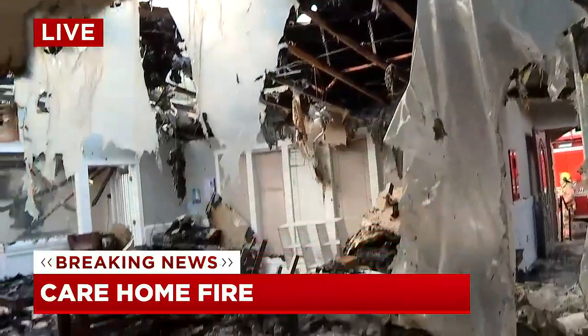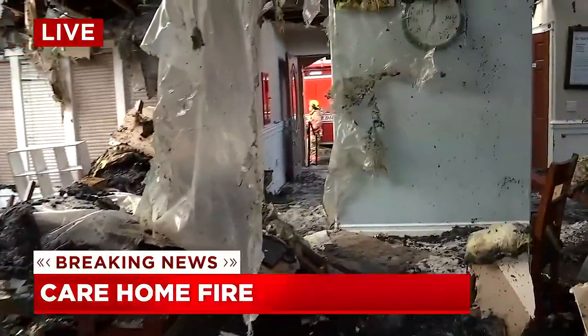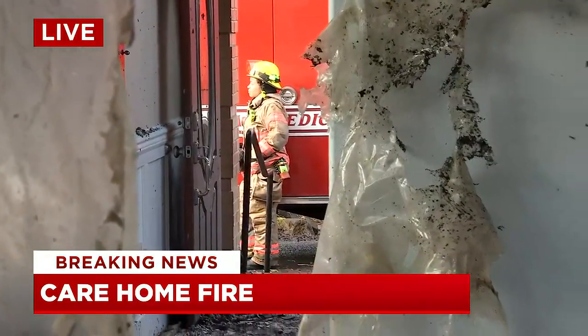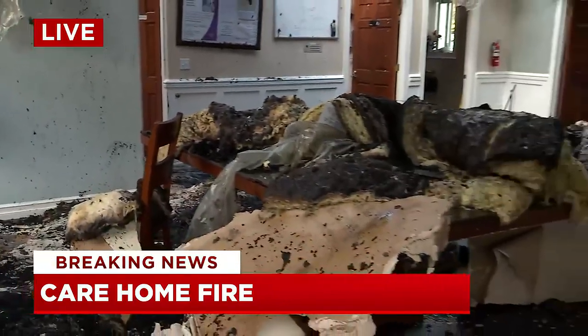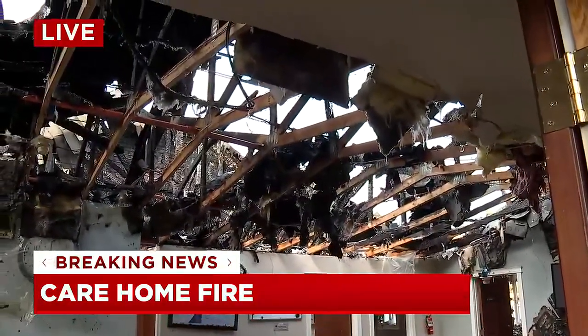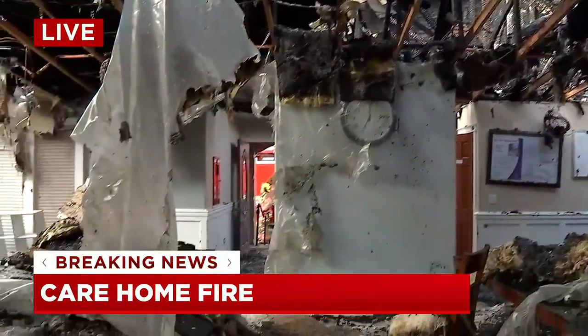Fortunately, no one was inside at the time, and they're attributing that to two brave employees who were actually helping take the residents out of the building and helping evacuate them. It was an alarming scene, fire officials tell me. When they pulled up to this building, those employees were actually dragging the residents out. At first, fire crews thought the residents were unconscious, but it turns out many of them could not walk — so a very alarming situation.